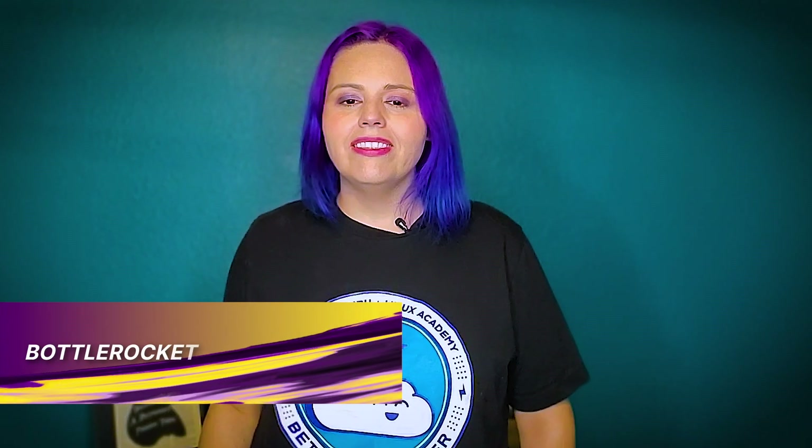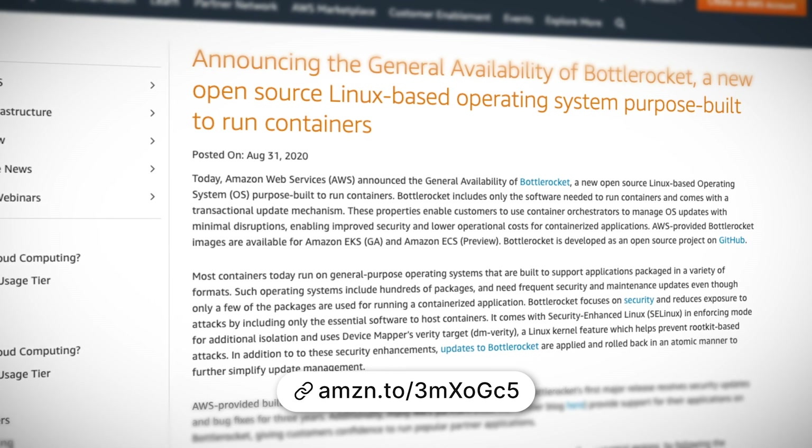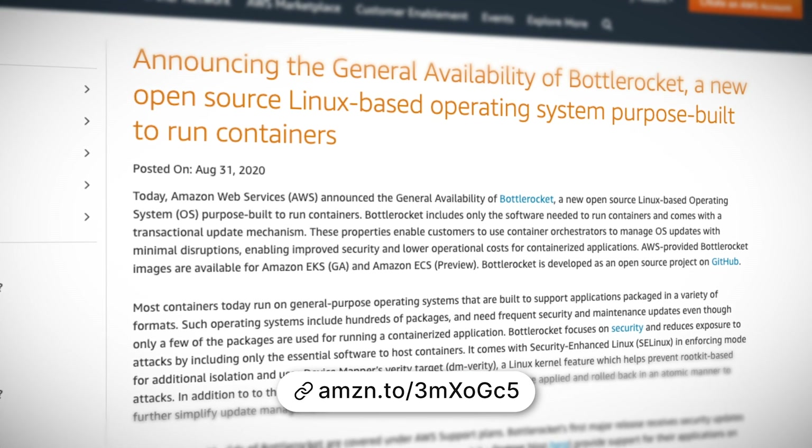In March, Amazon announced the developer preview release of Bottlerocket OS — its very own open source Linux distribution built specifically to run containers on virtual machines or bare metal. It's a minimalistic Linux distribution containing only the software needed to run containers, using open source standard components. That was March, and now in September, Bottlerocket has been made generally available, making it the default operating system for Amazon EKS and ECS. With Bottlerocket as the default OS, it will be covered under the AWS Support Plan with access to certified Bottlerocket partners through the APN partner network.